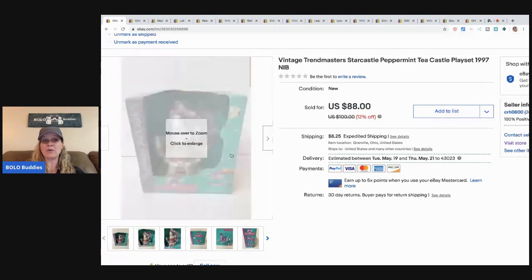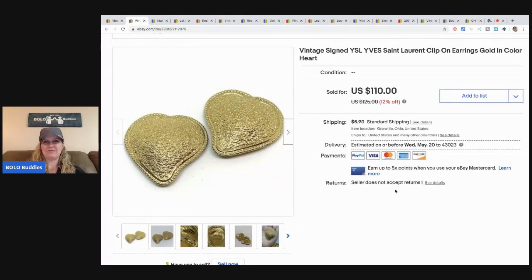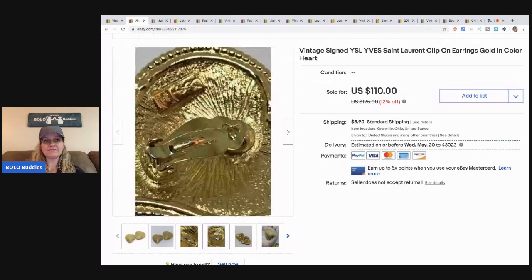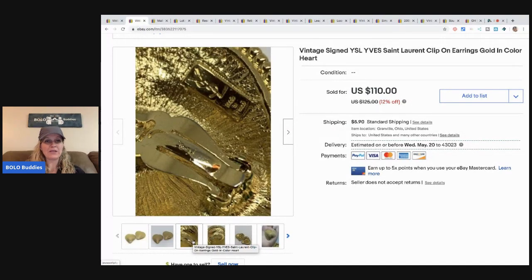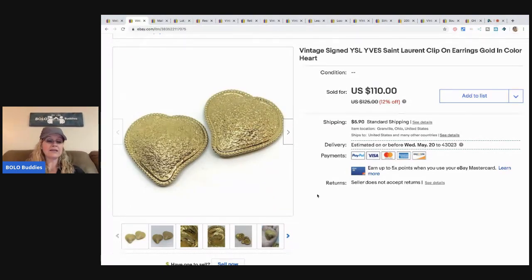The next item is these vintage signed YSL — Yves Saint Laurent — clip-on earrings. These came from my bulk buy purchase, the 344 pounds of jewelry I bought on eBay to sell on eBay. They were disgusting, so my husband put them in the ultrasonic cleaner and we scrubbed them up and they look like new now. They're beautiful. They sold internationally — I took a best offer of $85 and they sold super fast.